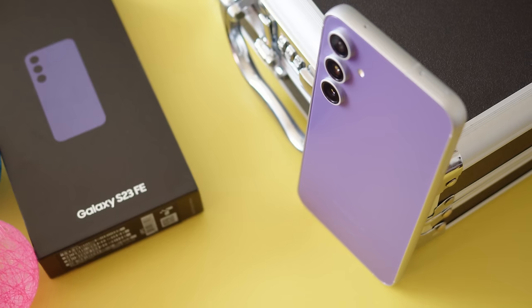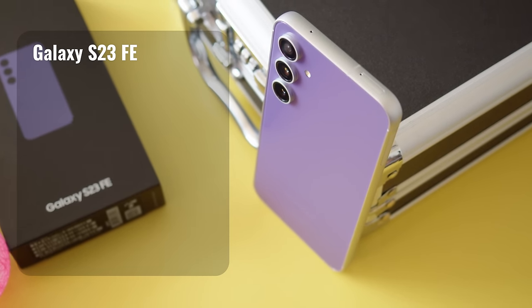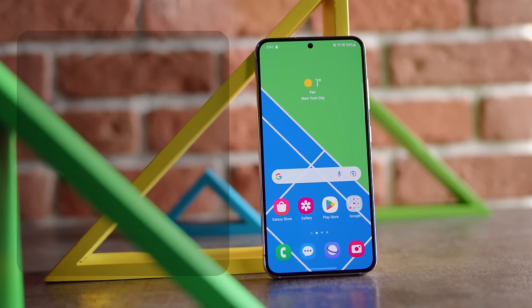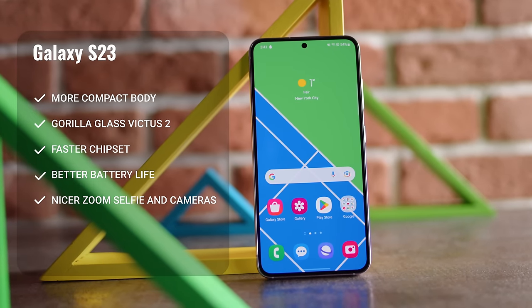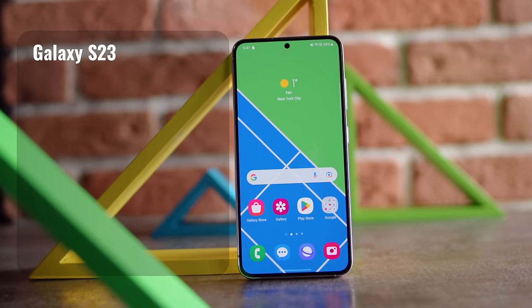So there you have it — the new, more affordable Galaxy S23 FE versus the tried and true Galaxy S23. With the S23 FE, you get a larger screen, louder speakers, and of course the lower price. However, the S23 brings plenty of advantages: a more compact and sturdy build, a better chipset and battery life, and nicer zoomed photos and selfies. In the end, while the S23 FE is a decent phone, its shortcomings compared to the flagship S23 make it tougher to recommend, unless you're looking for those savings. Thanks for watching, and see you on the next one!